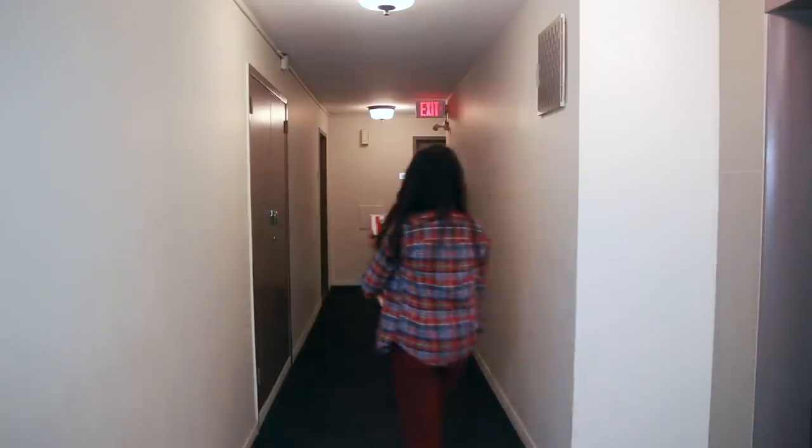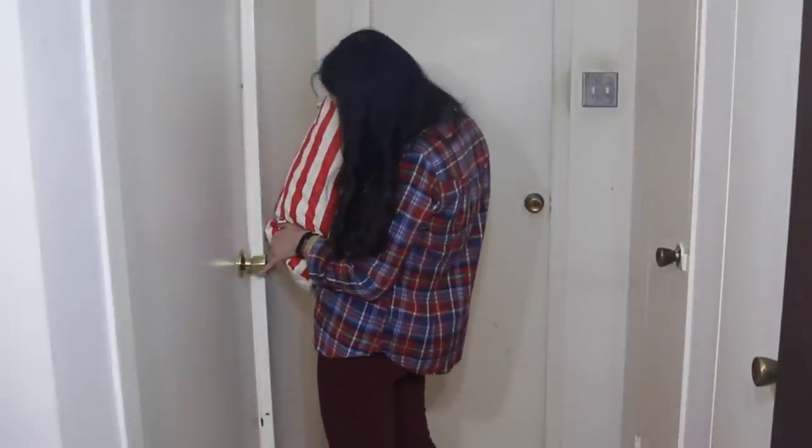Have you ever encountered a situation like this? Your hands are full of grocery bags. You get to a door, you realize there's no way you can open that doorknob without putting the stuff down. In that case, it's possible you've encountered a round doorknob.